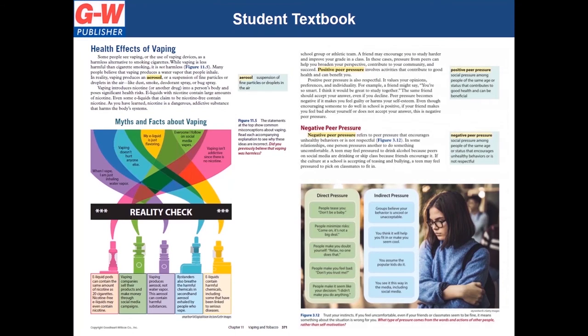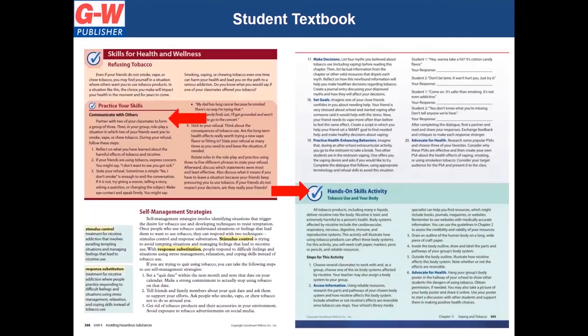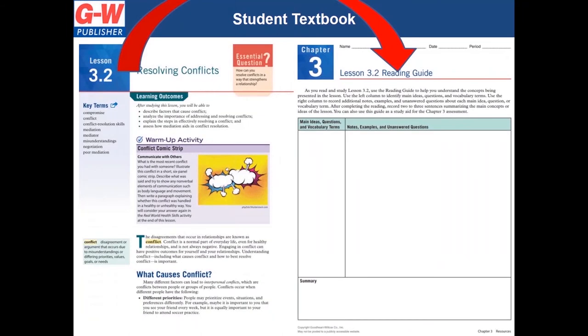Eye-catching images captivate visual learners. Auditory and tactile learners can apply their skills in a variety of small group and hands-on activities. Students who learn by reading and writing will enjoy the reading guides that are set up similar to Cornell-style notes, provided in the student handout folder for digital access and easy submission.